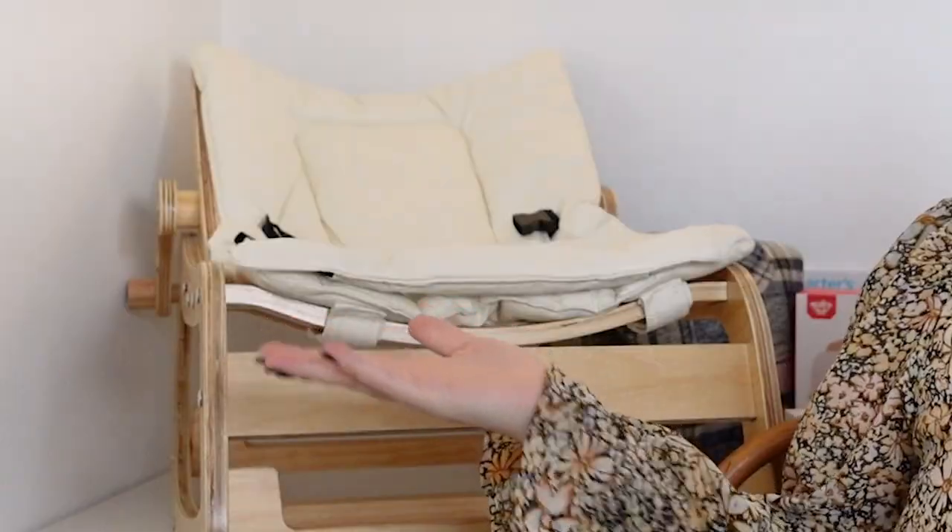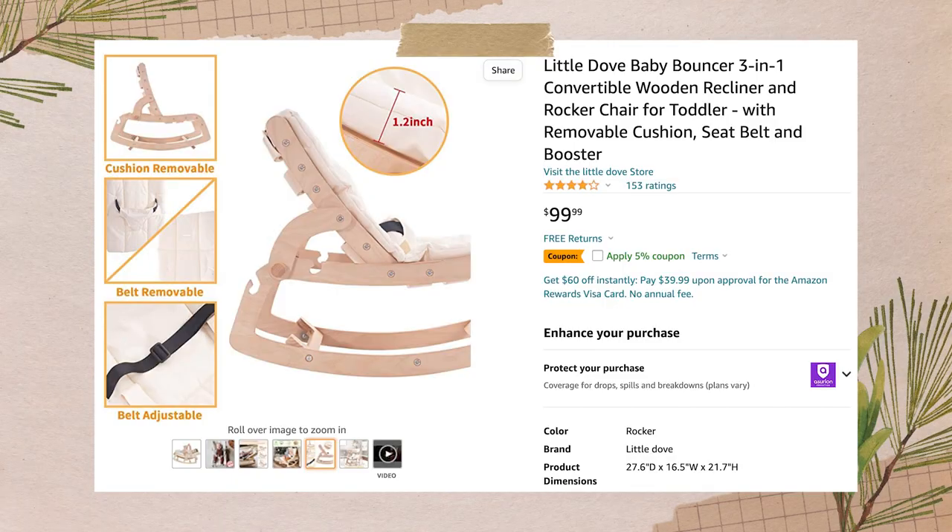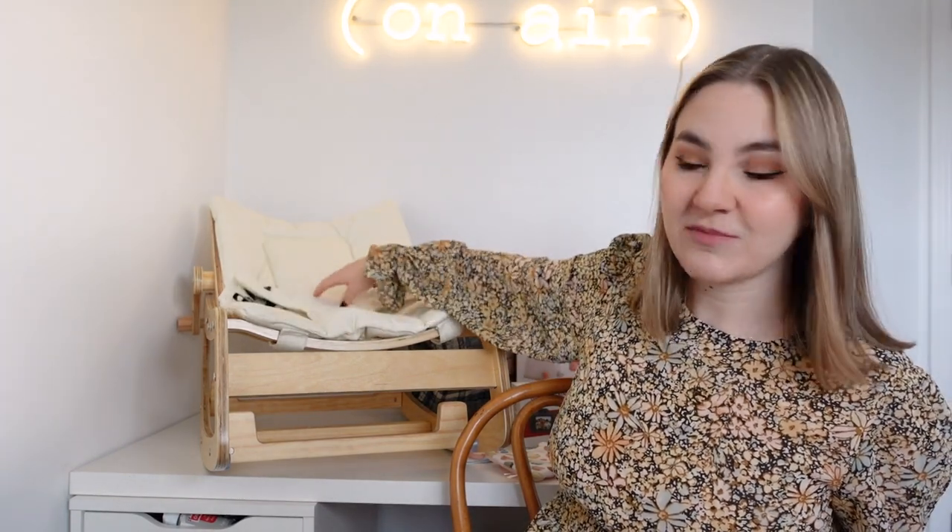The first is this gorgeous rocker — let me take everything off it so you can see. If you thought it was the Charlie Crane Levo rocker, that's not correct, but it looks just like it! It's such a good dupe. I love the look of the Charlie Crane one but it's like $300 and not in the budget, so I found this one on Amazon for $100 — actually under $100 because it was like $15 off when I bought it, so about $85.